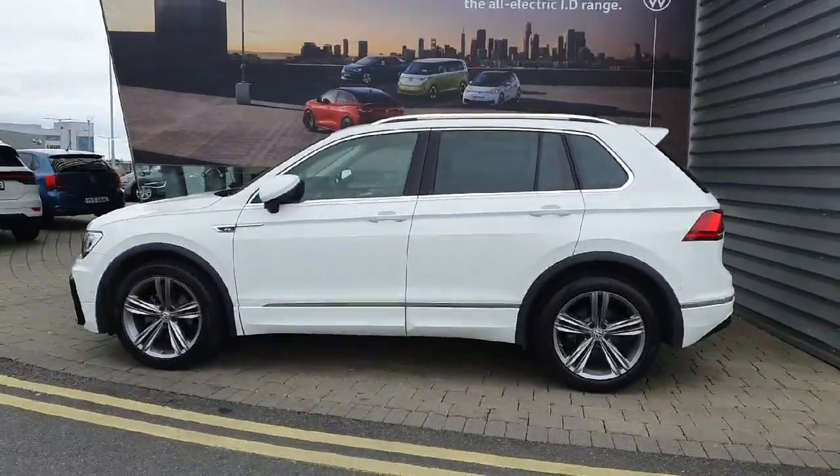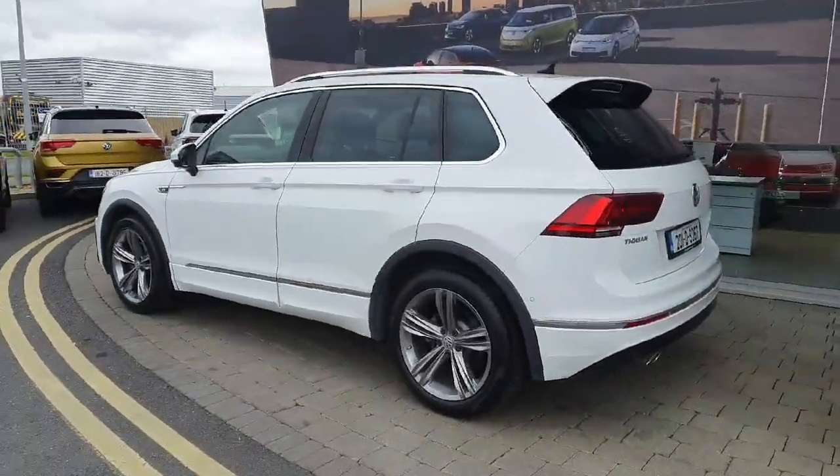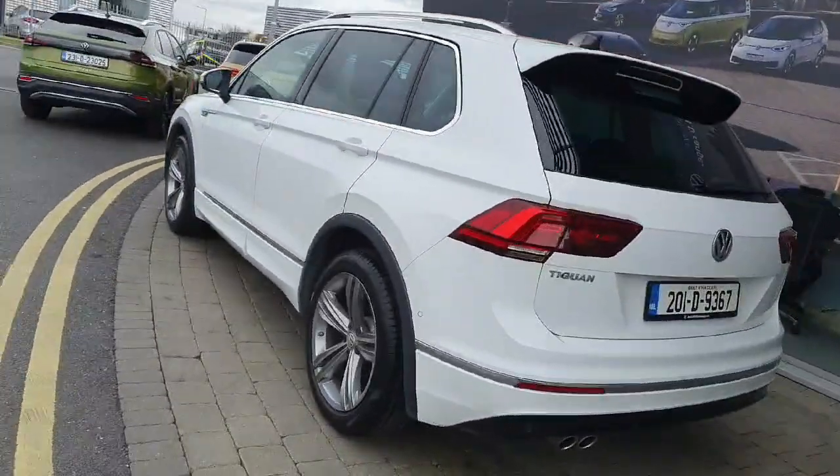This car comes with automatic folding mirrors, 19 inch alloy wheels, rear privacy glass, front to rear parking sensors, a sunroof as well as a high definition reverse camera.